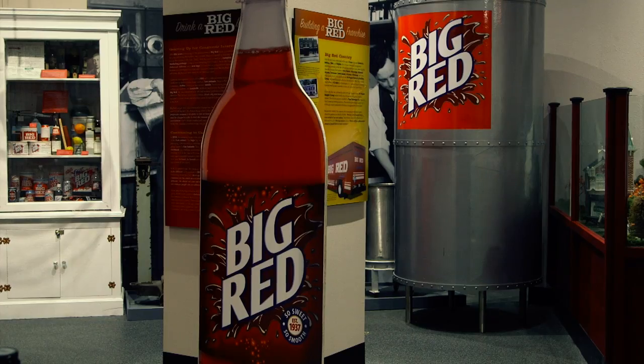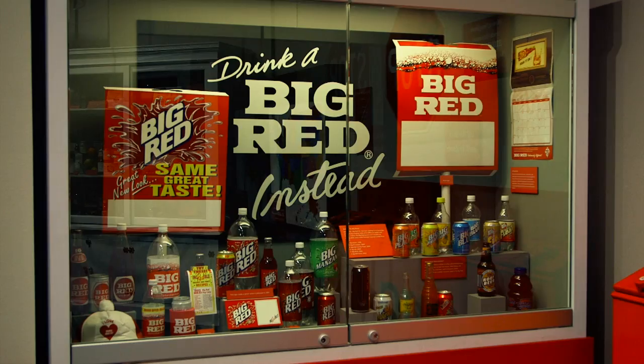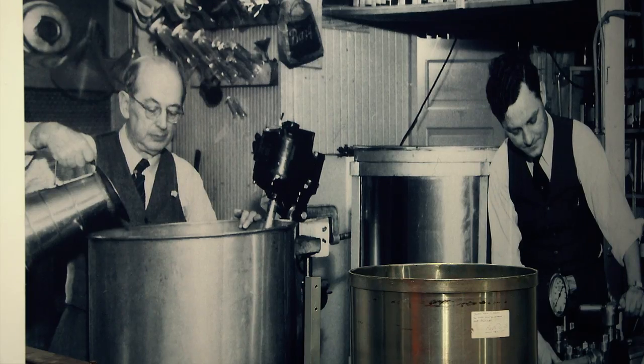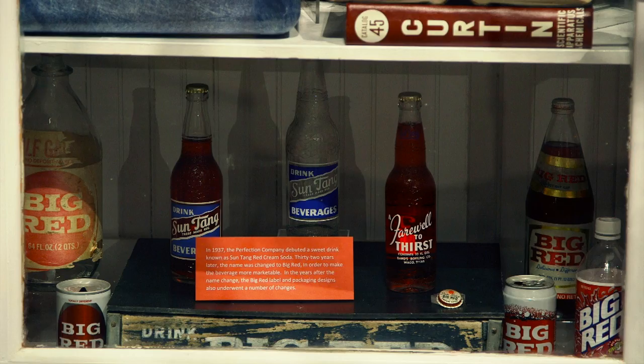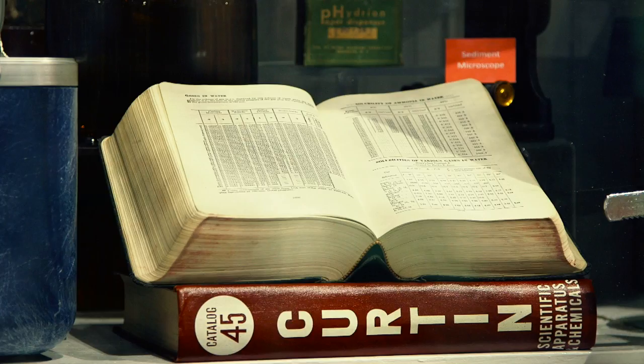This exhibit tells the story of the other famous soft drink invented here in Waco: Big Red. Big Red was invented in 1939 by the Perfection Company and was originally called Sun Tang Red Cream Soda. It gets its distinctive flavor combination from orange, lemon, and vanilla.